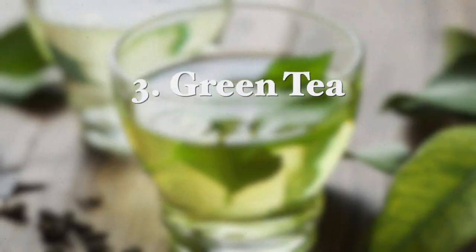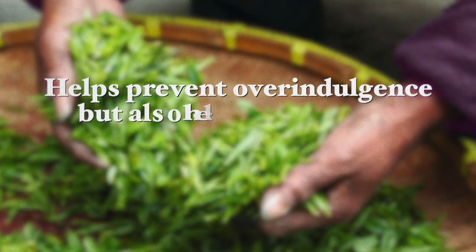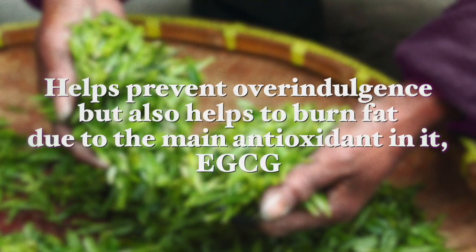The next supplement I recommend is green tea. It helps curb appetite, reducing the consumption of excessive amounts of food and helping prevent overindulgence. It also helps to burn fat due to a main antioxidant found in green tea called EGCG. When you feel like eating but make yourself a cup of green tea instead, you get powerful antioxidants that help you look great and youthful while slimming down, especially by reducing fat around the belly. It is such a healthy and easy way to lose weight.